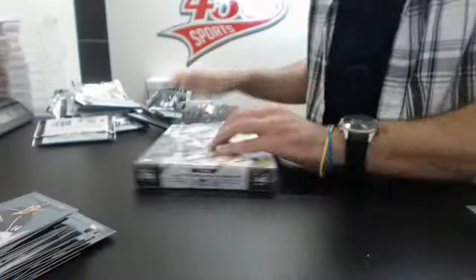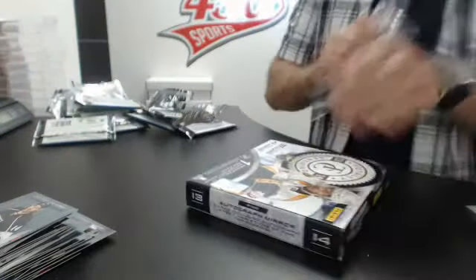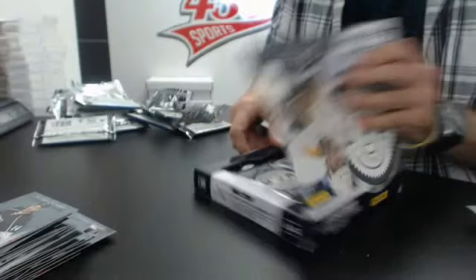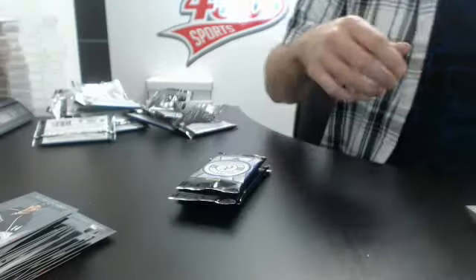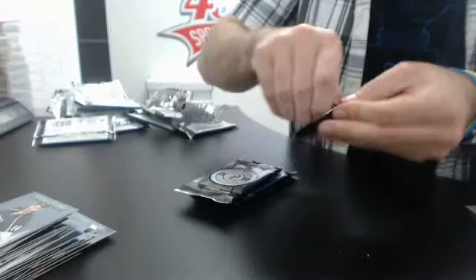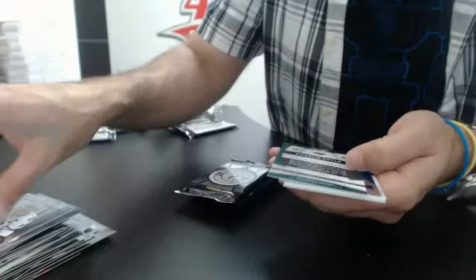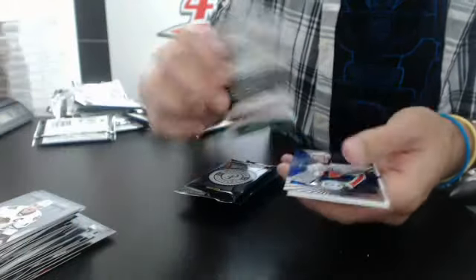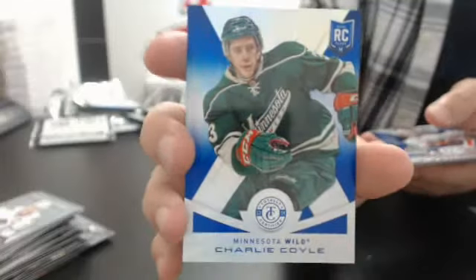Last box. Number 210 rookie foil, nice blue foil — Charlie Coyle, number 210, beautiful.